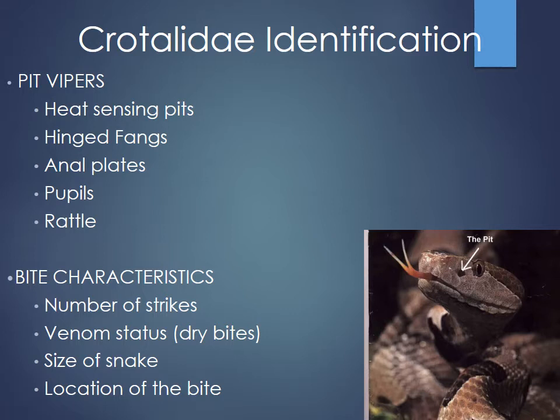People sometimes bring in the decapitated snake head for ID. Nowadays, just take a picture — we don't need the actual snake. Important warning: decapitated snake heads can still bite due to reflex mechanisms. One way to ID a snake without the head is the subcaudal plates: a single row of plates indicates a venomous snake, while a double row indicates a non-venomous one. This is useful when evaluating for potential dry bites or non-venomous bites.